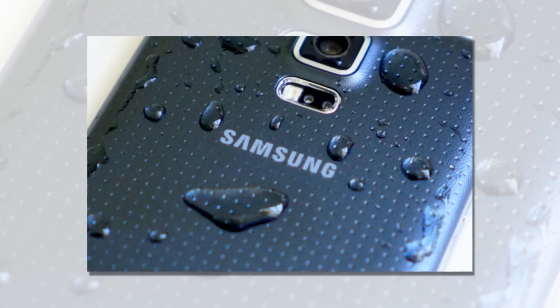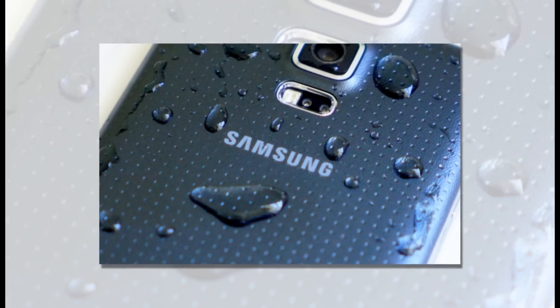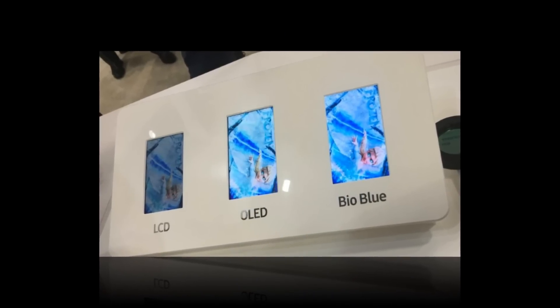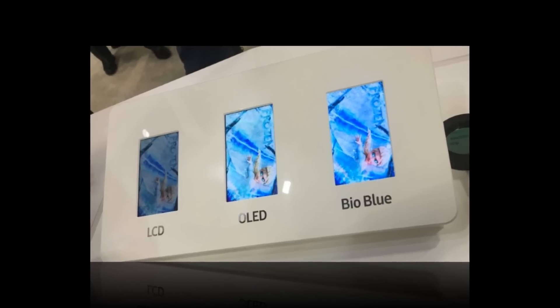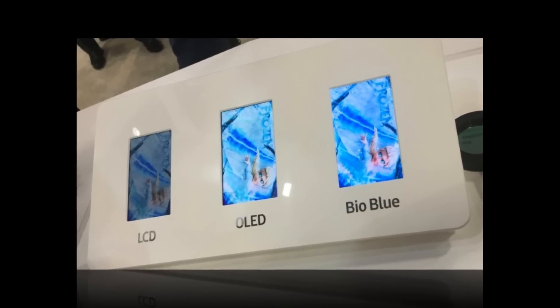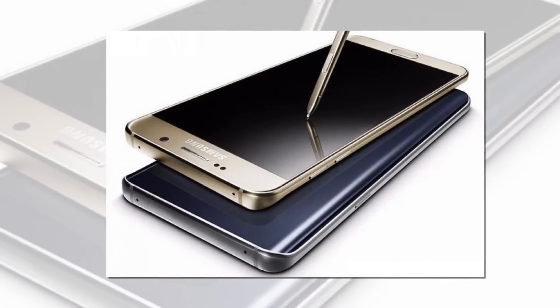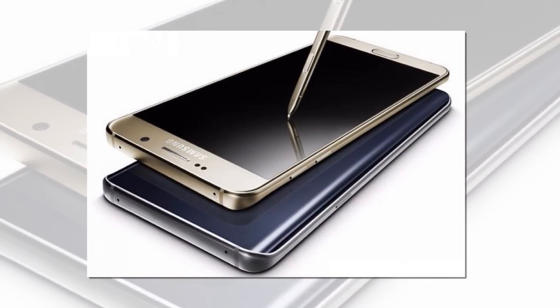According to reports, the idea is to make sure they do not confuse fans with the numbering, as they also plan to use the hybrid device to compete with the upcoming release of Apple's iPhone 7. According to Forbes, Samsung has created a user agent profile page on their website, which shows the code name SMN930F.